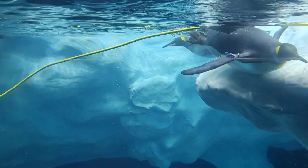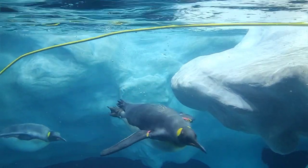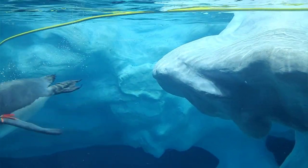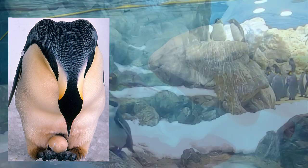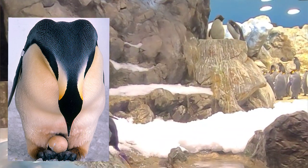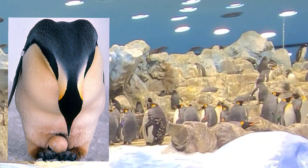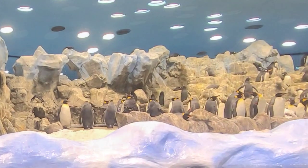Along with the Emperor Penguin, the King Penguin does not build a nest. They stand upright and incubate the egg on top of their feet under a loose fold of abdominal skin called a brood patch. But unlike the Emperor Penguin, both King Penguin parents take turns incubating the egg. The gestation period for the King Penguin is anywhere from 14 to 16 months.